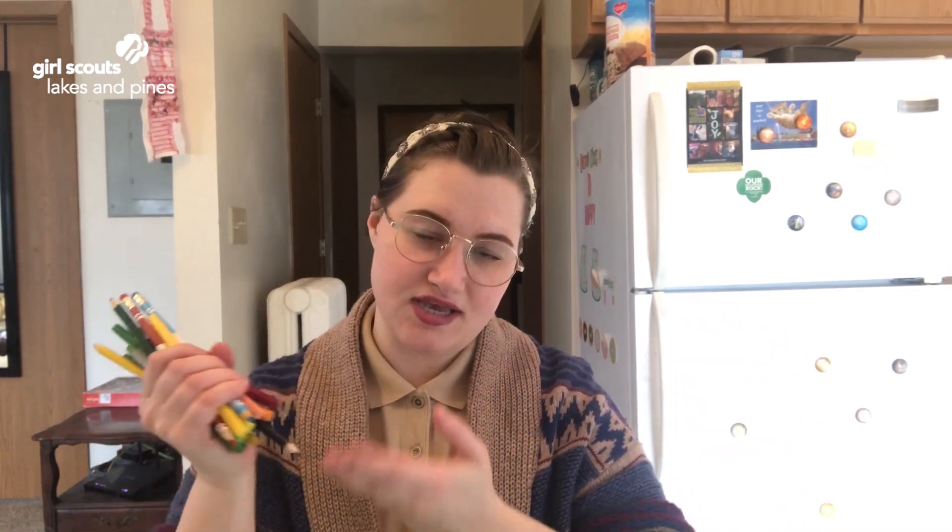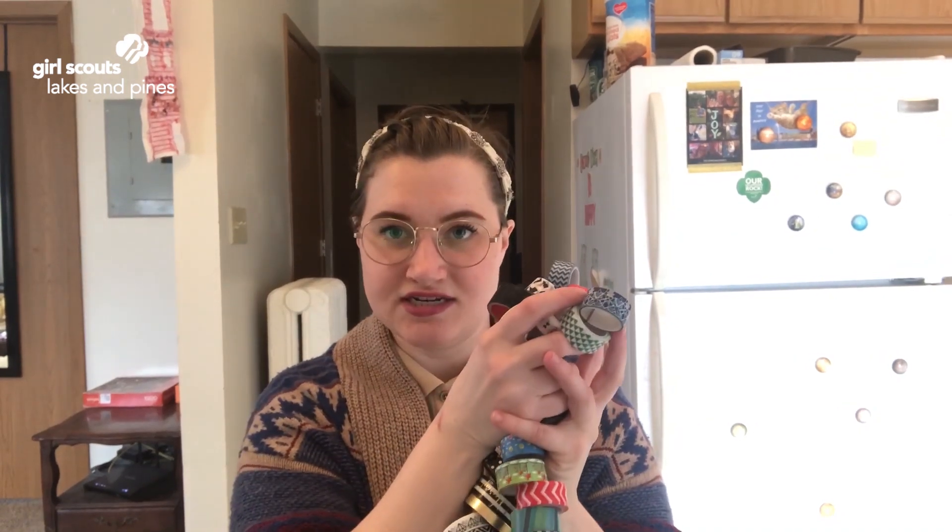I'm back with my supplies. I didn't have any coffee stirrers, so I swapped those out with markers and colored pencils. I also don't have modeling clay, so I'm using tape as an adhesive. I don't have manila folders, but I have some cardboard, and I do have my ruler, pens, pencils, paper, and scissors.